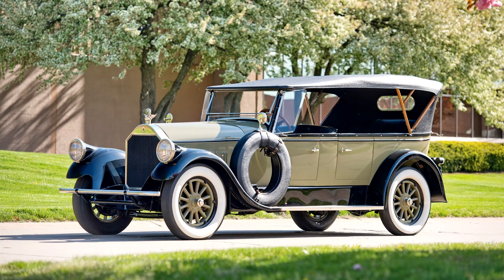Wheelbase: 138 inches. In many ways, this Model 36 7 Passenger Touring from 1928 represents the ultimate, pure Pierce Arrow, as it was among the final cars produced by the original company before its ill-fated merger with Studebaker.